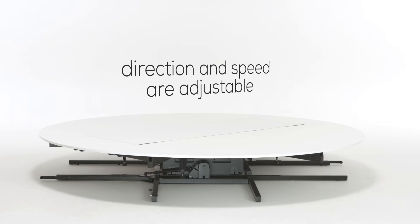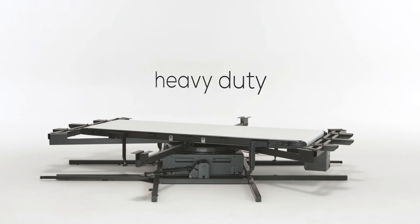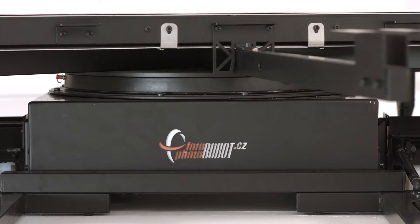The direction and speed are adjustable. Every robot is manufactured in the EU with maximum emphasis on precision, reliability and mobility.